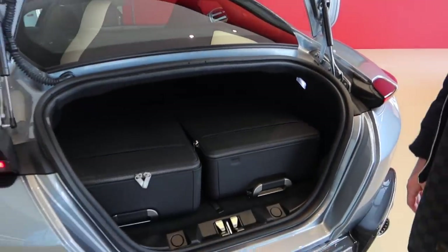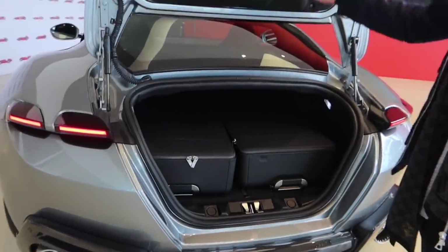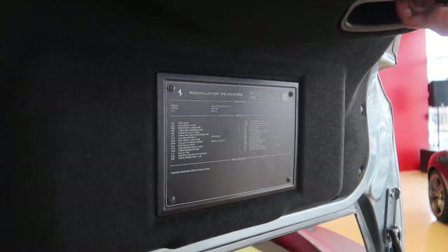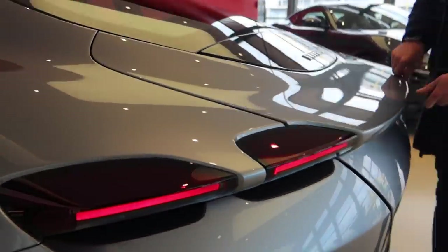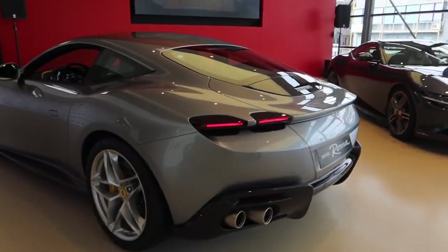You can also put the rear seats down to be able to utilize the two-plus-two, so you can have bags around back as well. Classic Ferrari spec sheet on the back of the car — this one's got quite a few specs, quite a long list. I really like this modern design of the lights; it looks quite concept car-like from the back. They've done a really nice job with that.